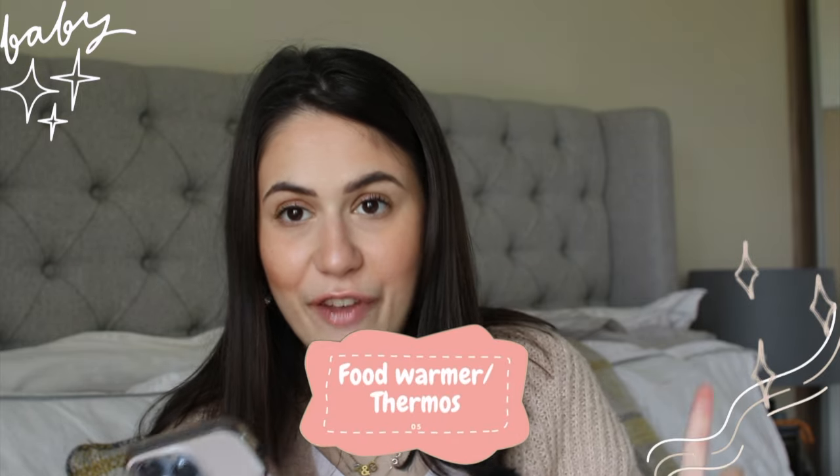Thank god we didn't really have to use the thermometer, but you never know when a baby might get a temperature. Also, a lot of the things in this video were recommended by my sister, who has a toddler boy. Most of the stuff I didn't even know what they were — she told me to buy them, which has been so handy.